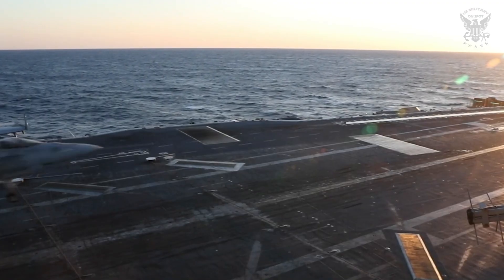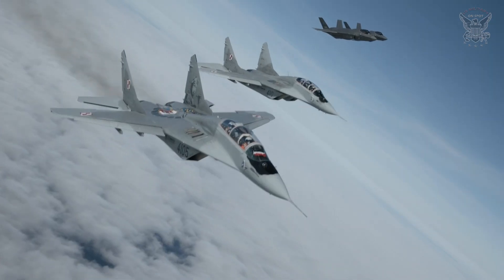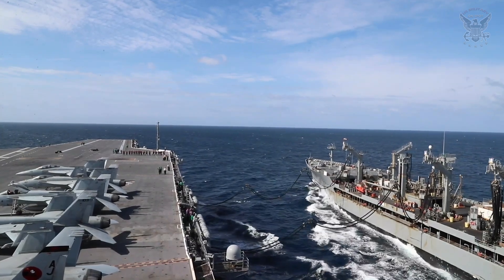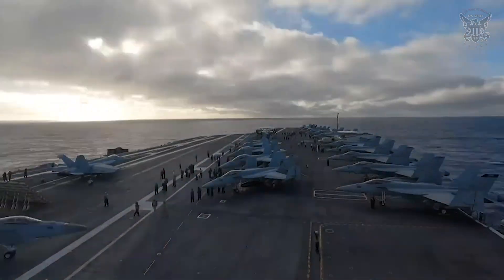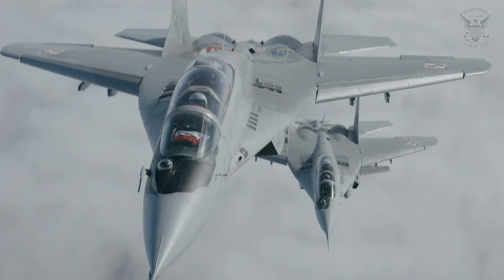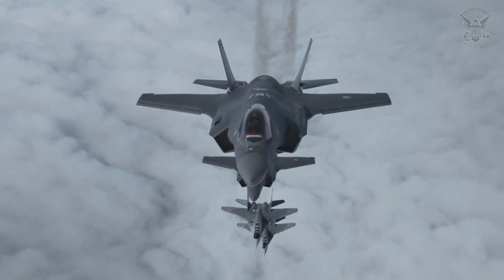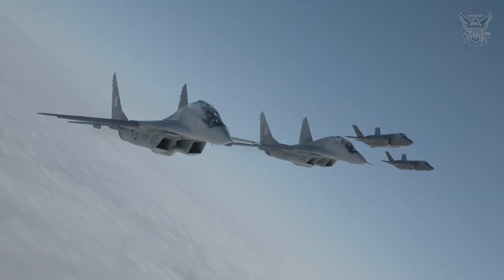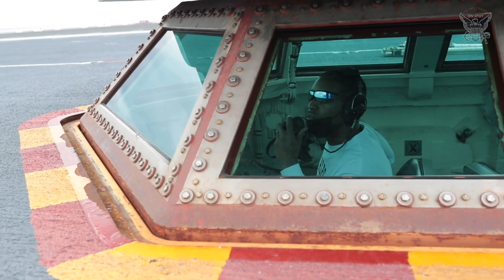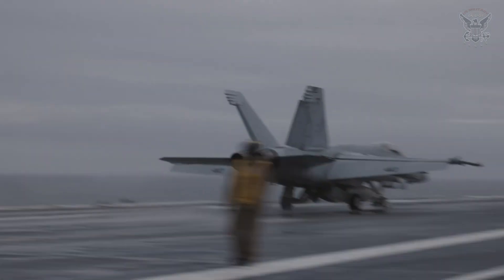The USS Gerald R. Ford is designed to accommodate the F-35C Lightning II, the U.S. Navy's next-generation stealth fighter. The inclusion of the F-35C significantly enhances the carrier's air wing capabilities, bringing advanced stealth, sensor fusion, and network-centric warfare capabilities to the forefront. The F-35C is optimized for carrier operations, featuring larger wings and robust landing gear for catapult launches and arrested landings. Its ability to operate in contested environments, combined with the carrier's advanced electronic warfare capabilities, positions the USS Gerald R. Ford as a formidable force capable of maintaining air superiority and executing precision strikes.